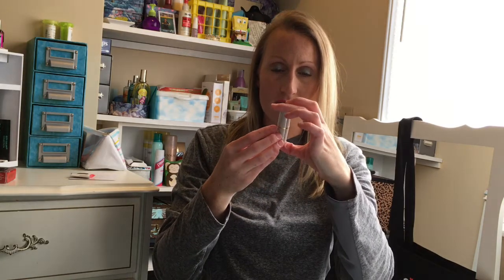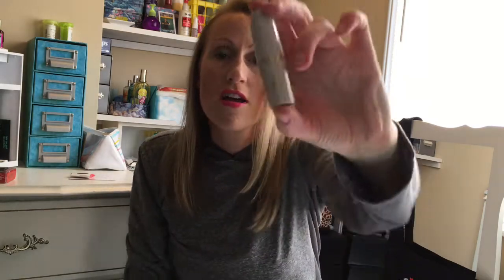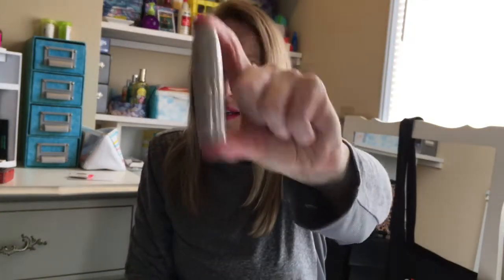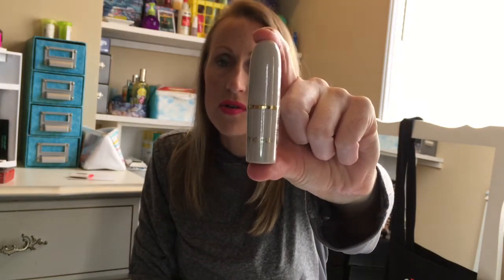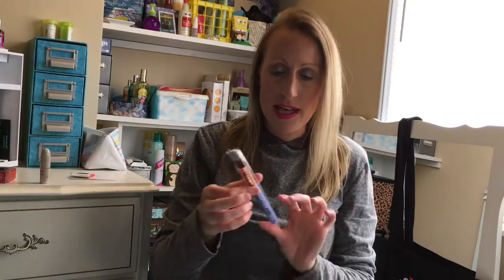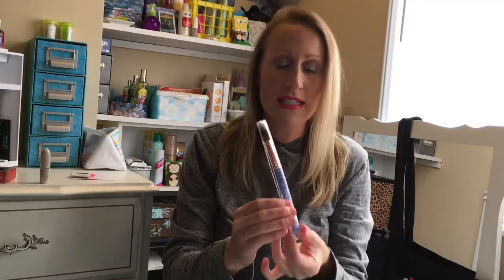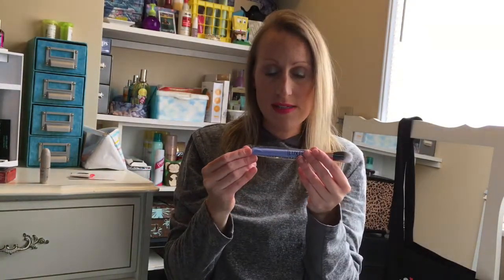Next is a Milo full size matte lipstick in Posh, which is like a true nude. I'm not going to open it — I've seen it online and I'm just not feeling that color. I've got a lot of similar shades already, so I'm gonna keep that for giveaway, but I've heard it's a nice color and a nice brand.